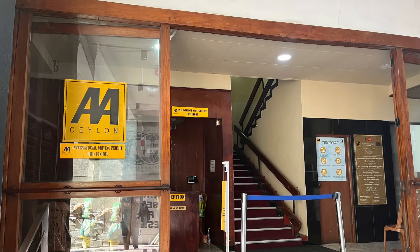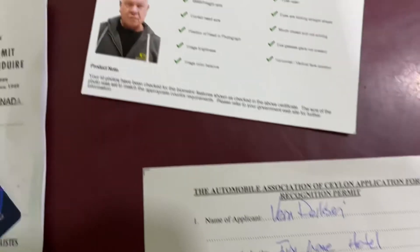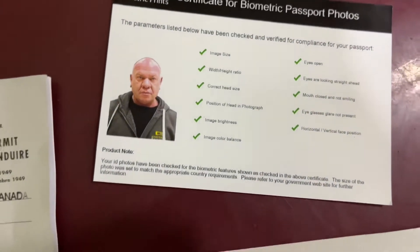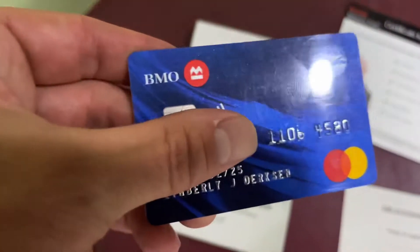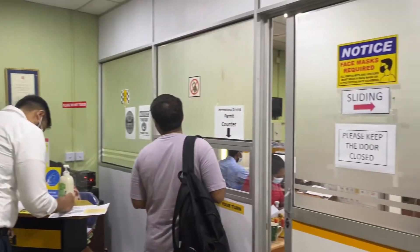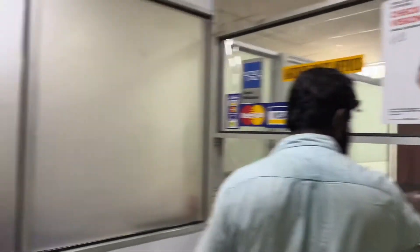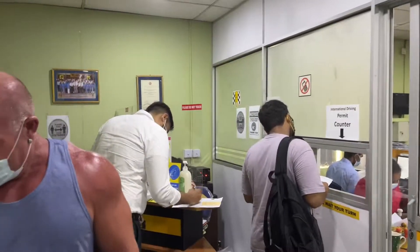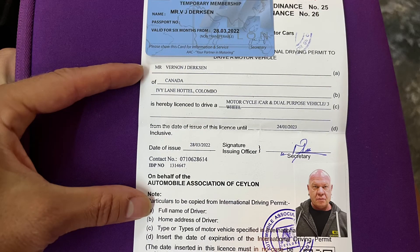Here is the entrance to the building — it was actually really easy to get the driver's license. You need a copy of your international driving permit, a small passport-size picture, and to pay 25 US dollars, which you can pay in cash or by credit card. You will fill out a form, wait about 10 or 15 minutes, and you will have the Sri Lankan driver's license printed out for you to take with you.